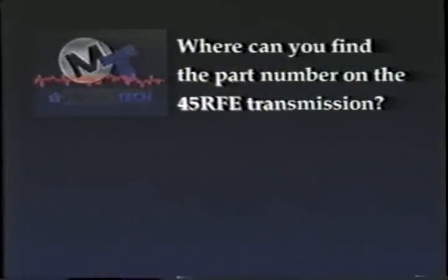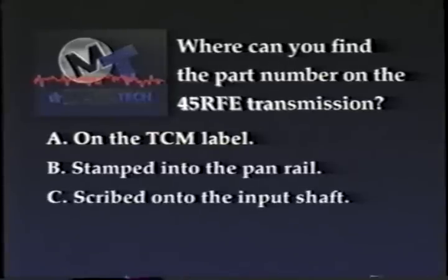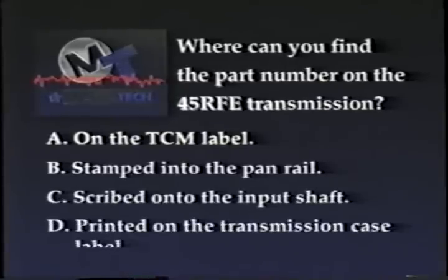Where can you find the part number on the 45RFE transmission? A: On the TCM label. B: Stamped into the pan rail. C: Scribed onto the input shaft. Or D: Printed on the transmission case label. Stop the tape and see if you can come up with the correct response. Both B and D are the correct answers — you can find the part number either on the case label or at the end of the number stamped into the pan rail.